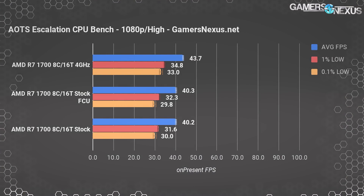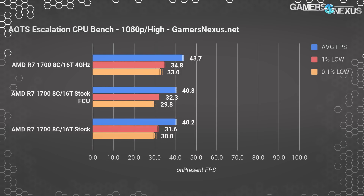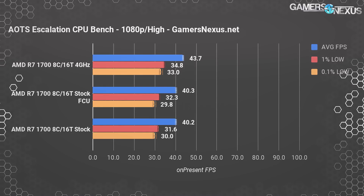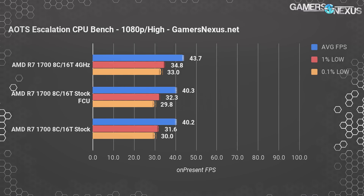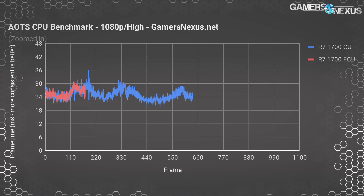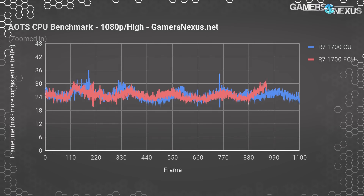Starting with Ashes of the Singularity at 1080p, we measured the CU 1703.608 build at 40.2 FPS average with 1% lows at 31.6 and 0.1% lows at 30 FPS. The FCU Fall Creators Update test planted the R7-1700 stock CPU at 40.3 FPS average with lows at 32.3 1% and 29.8 0.1%. This is within standard deviation, measured at 0.5 FPS for average and 1.5 FPS for 0.1% lows. We were not able to discern an appreciable performance change between CU and FCU. Here's the frame time plot between the two — as you can see, they are fairly consistent.